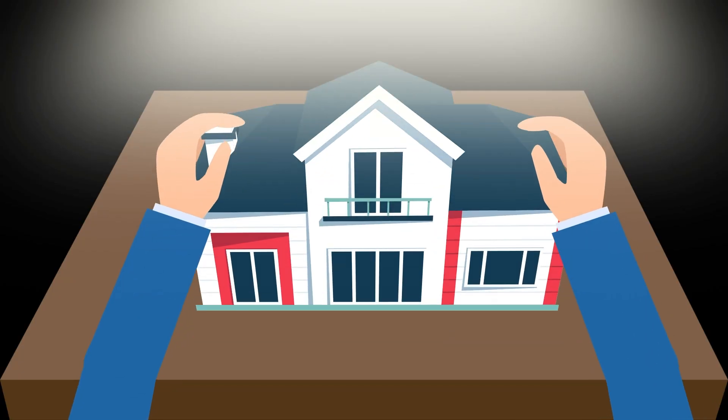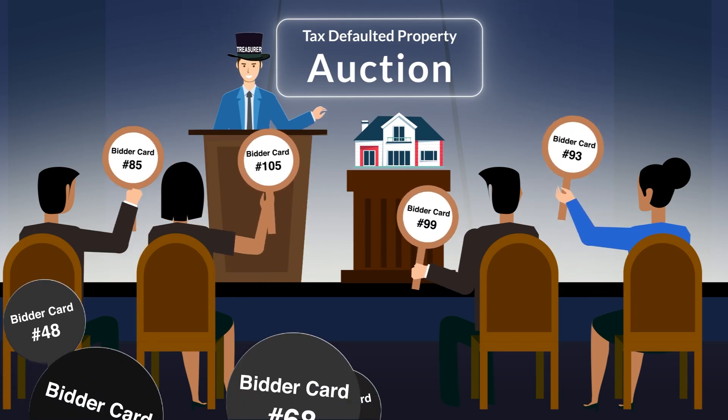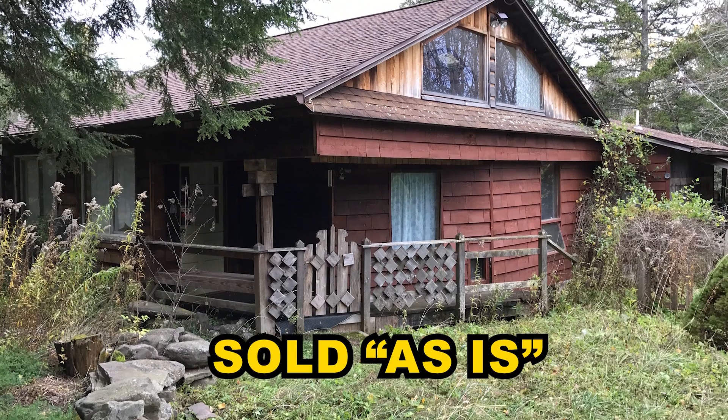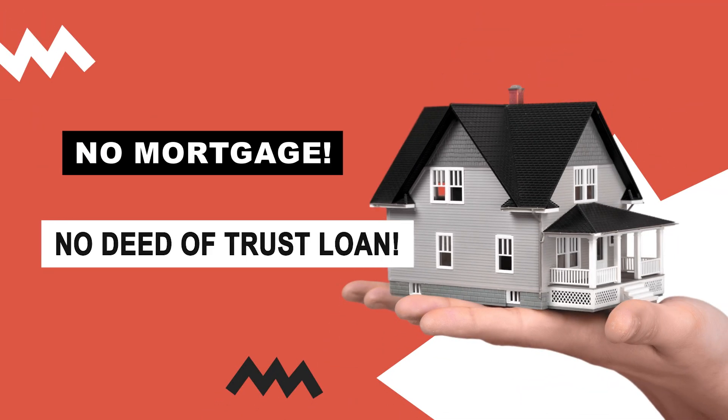The county will then auction the property at a tax defaulted property auction to the highest bidder at a public auction, and the treasurer will use the funds to pay the delinquent back taxes. The property is sold as-is. The county makes no promises as to the condition of the property, and there is no warranty that the title is free of defects. Many properties are sold for as low as the delinquent back taxes with no mortgage or deed of trust loan.